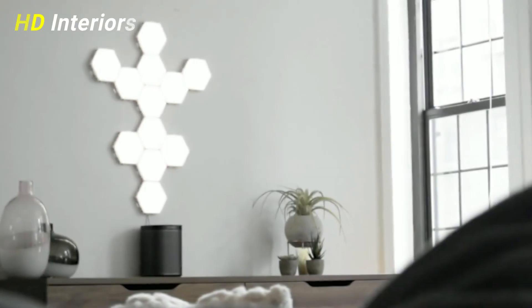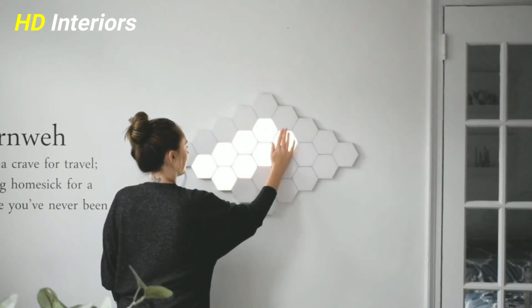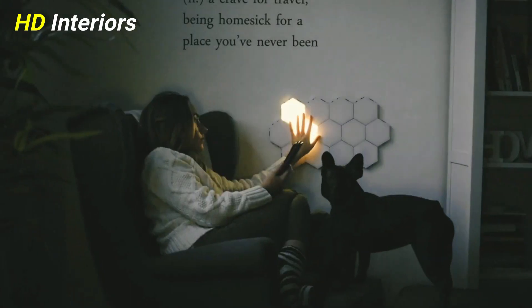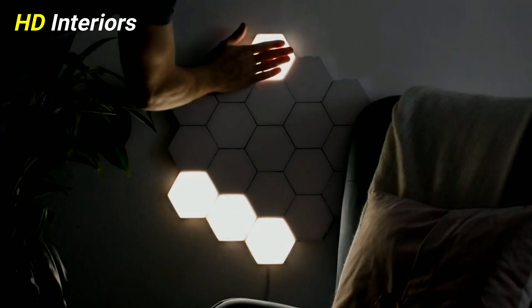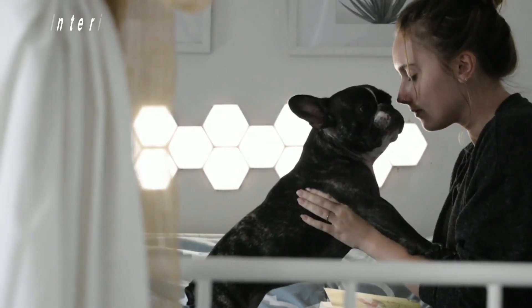Enhance space with stylish wall lighting ideas for the living room. Small living room lighting ideas really can enhance a tight space, with a shade that throws light upwards and downwards, creating the neat visual trick of exaggerating the room's vertical proportions.